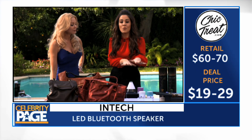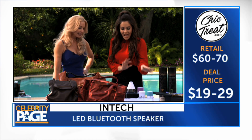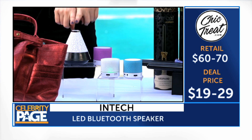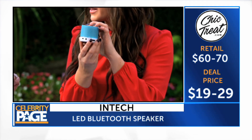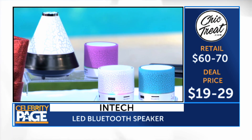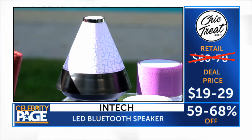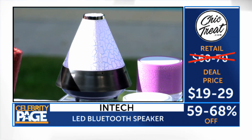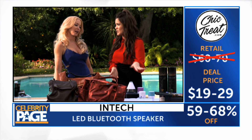These are Bluetooth wireless speakers, but they are not your average speakers — they're by Intech. We have two different styles: the dome and the cylinder. They also have LED light quality, so they actually light up as you're playing music. It's nice and small, yet the sound quality is incredible — you can literally throw this in your purse. They retail for up to $70, up to 60% off, starting at $19.